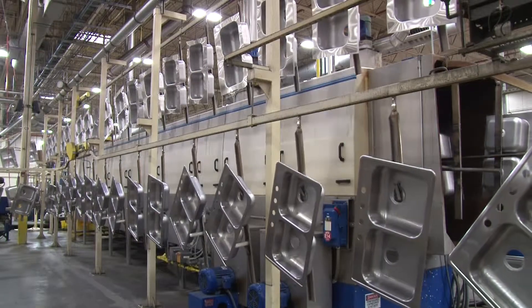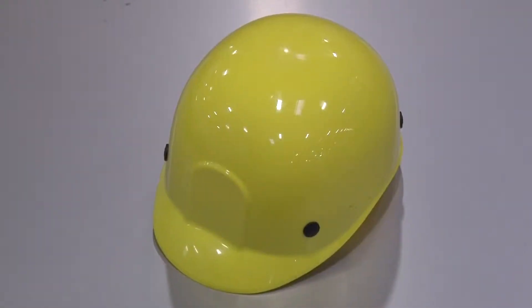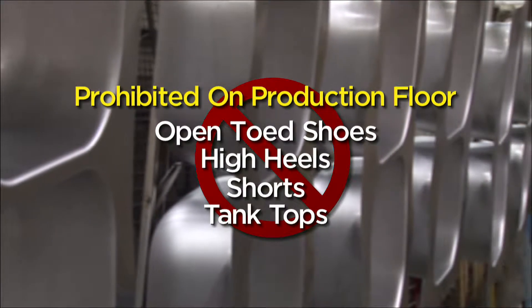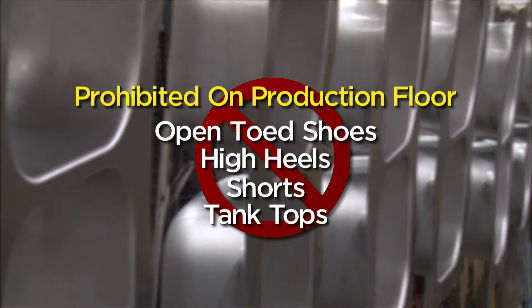If you will be entering the production area, you will be issued a bump cap, safety glasses, and earplugs. Open-toed shoes, high heels, shorts, and tank tops are not permitted.